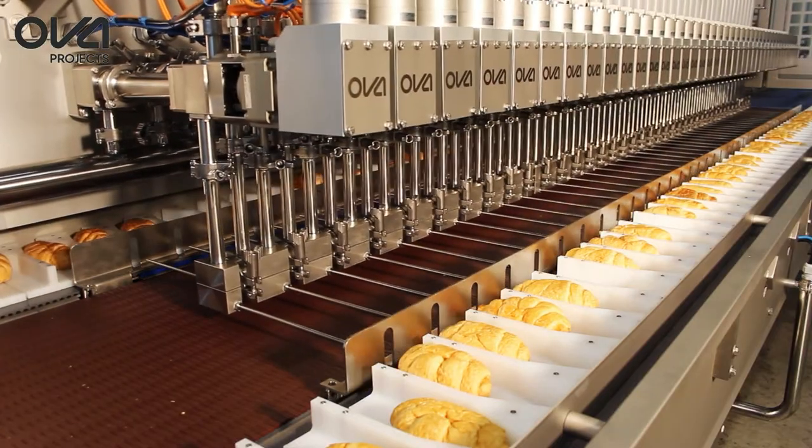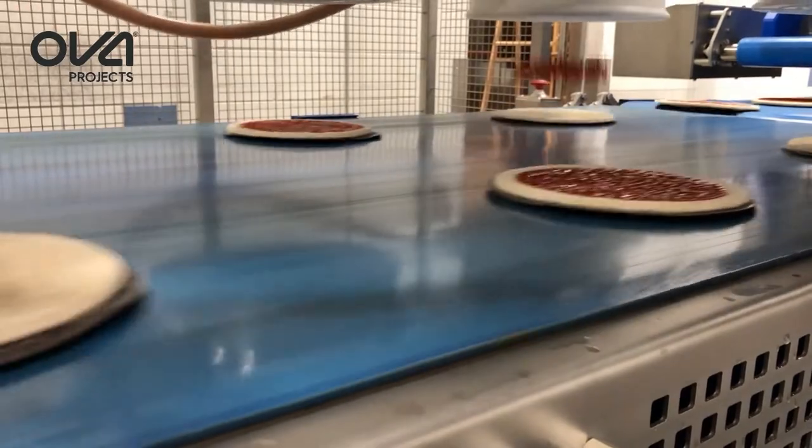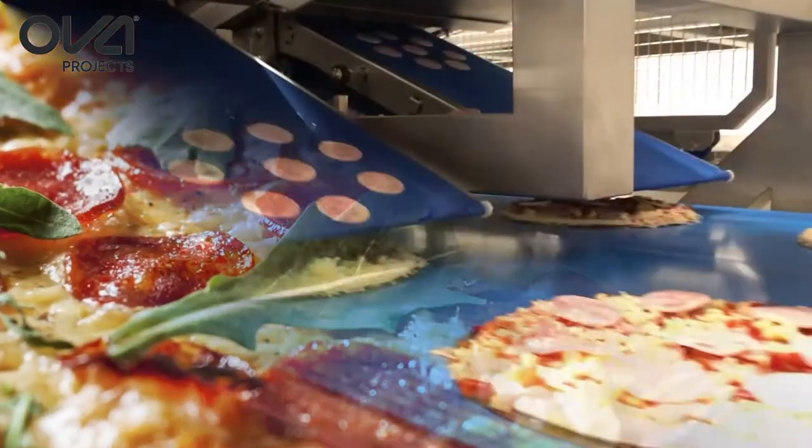Also in the OVA booth, you will see next-level equipment for pizza topping. And in combination with artisan pizza crust produced on mini pans equipment, we will be baking off restaurant-quality pizzas that could be produced on an industrial scale.